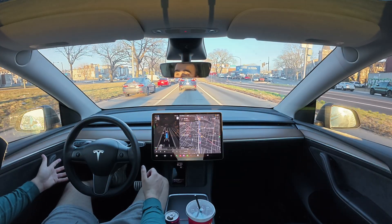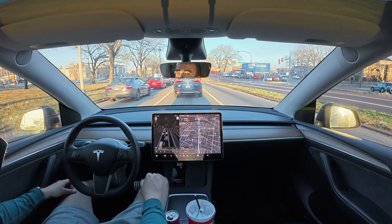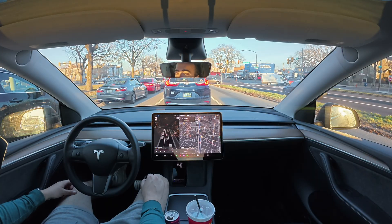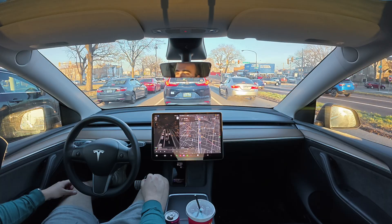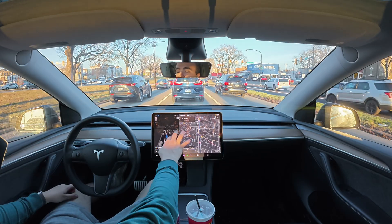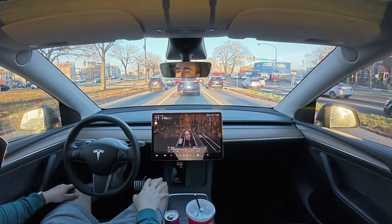If I were the car right now, I'd probably jump into the right-hand lane because there's nobody there and I could shoot around all this cluster of cars, but it's deciding it wants to stay here. It's really been great getting these recent updates for Full Self-Driving.